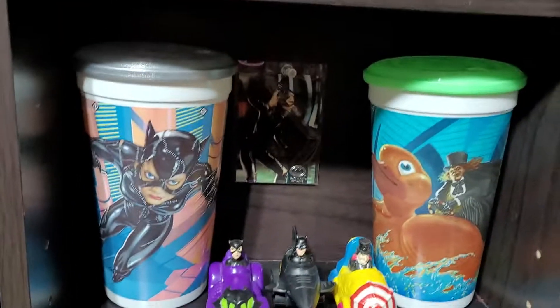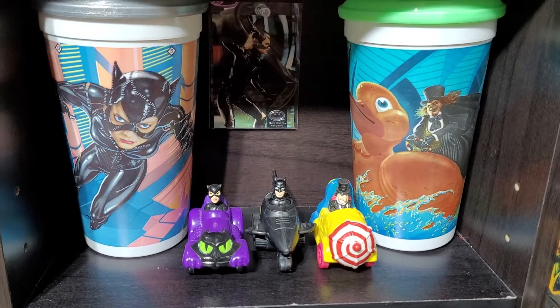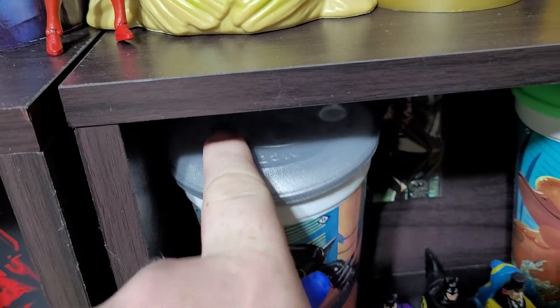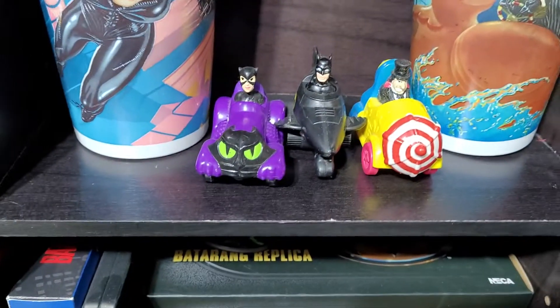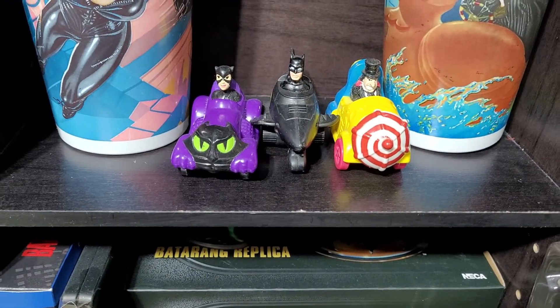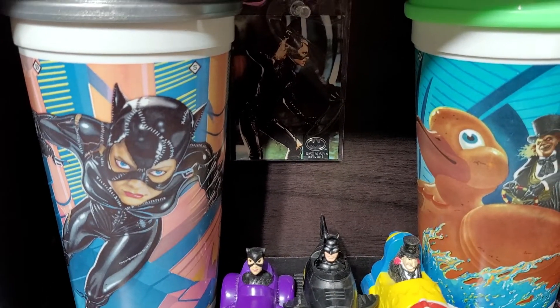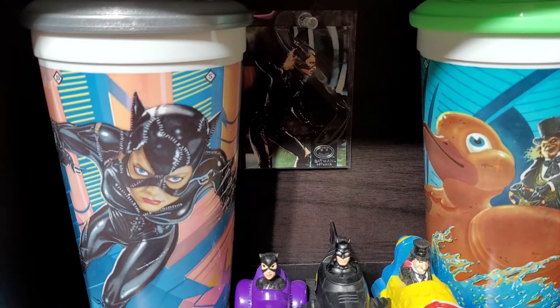Over here I have two McDonald's cups — Penguin and Catwoman — including their lids unpunched. I have three of the figures: Batman, Catwoman, and Penguin, and just a card from the old card sets.